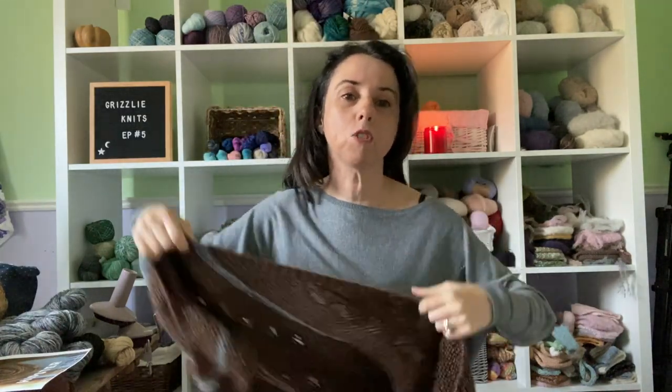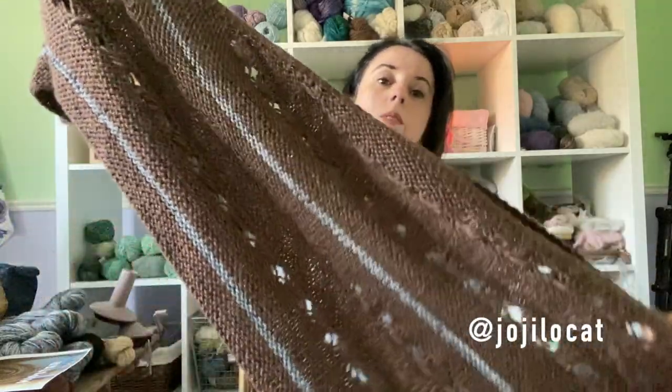I have so much to show you today — it was a busy, crazy knitting week, the best kind. What am I wearing today? Let me show you. This is my Hipster Shawl by Hokey Locatelli.